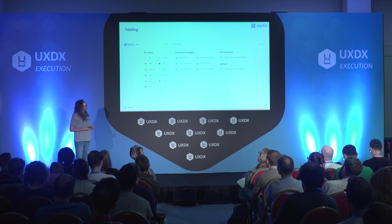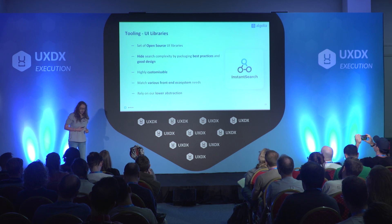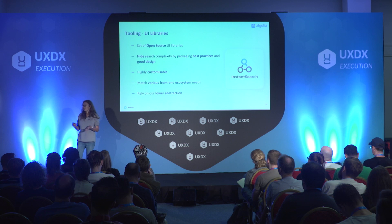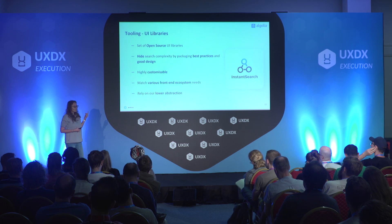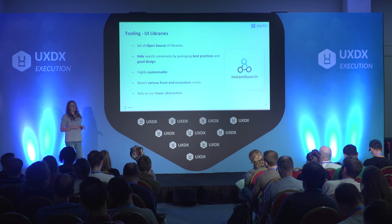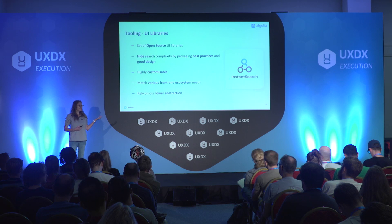If I deep dive into the UI libraries — because I'm here to talk about UX — we decided to provide a set of open source libraries. Our goal behind those libraries was to hide the search complexity and to provide best practices and good design out of the box. By that, I mean we provide widgets. Widgets are great, but most likely developers would want to customize the colors, or even change completely the UI. So we wanted to make them highly customizable. Also, because some developers want to go further and maybe do something we didn't think about, we wanted to make sure that those widgets were all relying on lower abstractions that we gave access to, so that developers who want to go further can use those abstractions and maybe build things we never thought of.